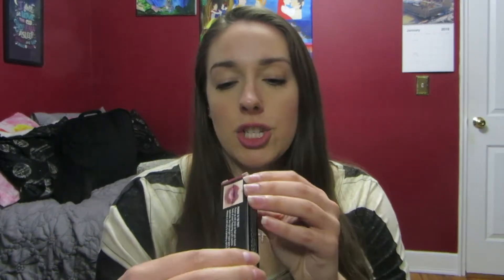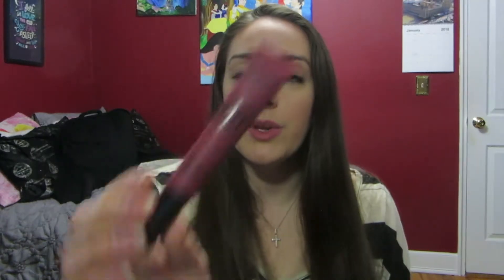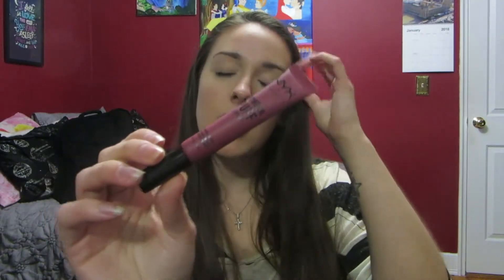Also from NYX, and the last thing from Ulta, is the Powder Puff Lippy and I got this in the shade Moody. This, along with the packaging and everything, really reminds me of the Too Faced Melted Liquid Lipsticks. I'm not sure if it's the same formula but that's what it definitely reminds me of, so I wanted to give this a go. I love the color range they have, so if I like this one I definitely want to pick up the other colors as well.